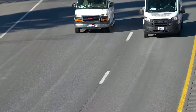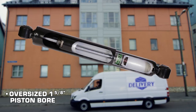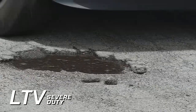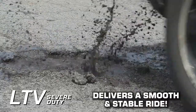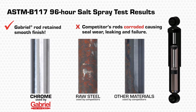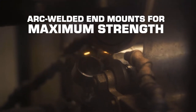Built for light trucks and vans, LTV Severe Duty shocks feature an oversized 1-and-5/8-inch piston bore and a durable sintered iron piston and compression head. That means they can handle even the roughest roads you encounter, delivering a smooth and stable ride. LTV Severe Duty shocks have a chromed piston rod to inhibit rust and corrosion for longer shock life, and the end mounts are arc-welded for maximum strength.